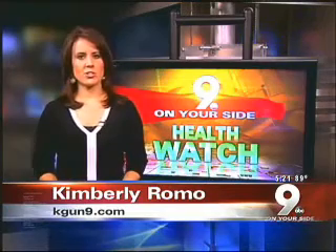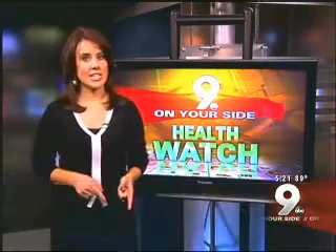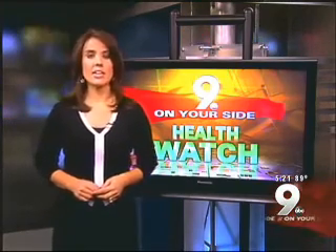Researchers at the U of A Department of Surgery are using a million dollar grant to study the link between common activities and wounds that can ultimately lead to amputation. We should warn you, some of what you're about to see is graphic.